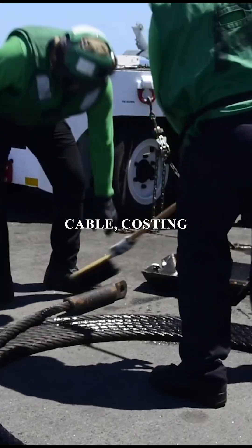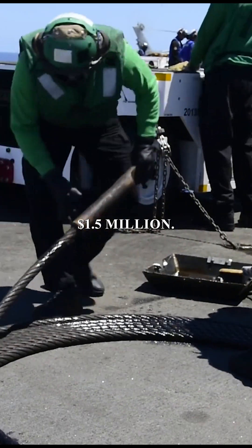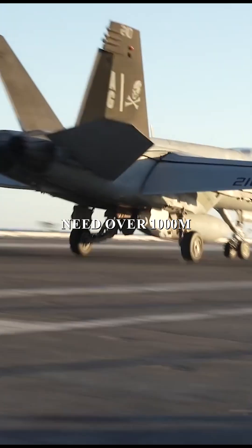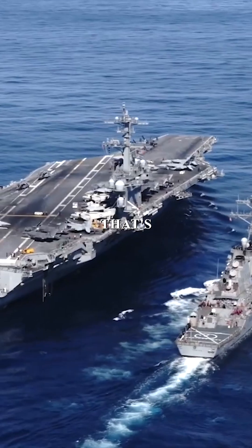This is the world's most expensive cable, costing nearly $1.5 million. But why? To put things into perspective, when fighter jets land on a standard runway, they need over 1,000 meters to slow down. But on an aircraft carrier, that's impossible.